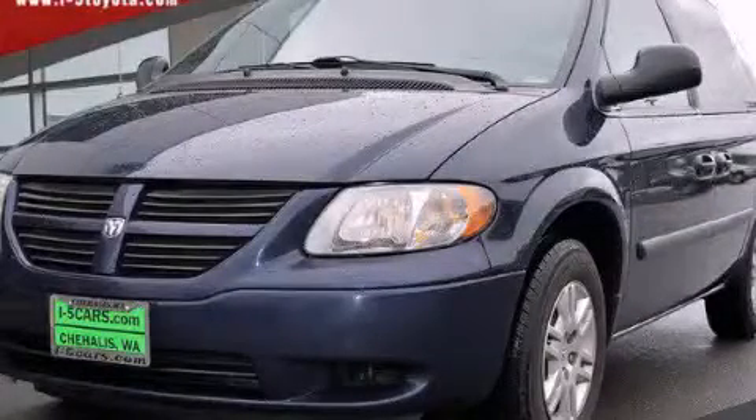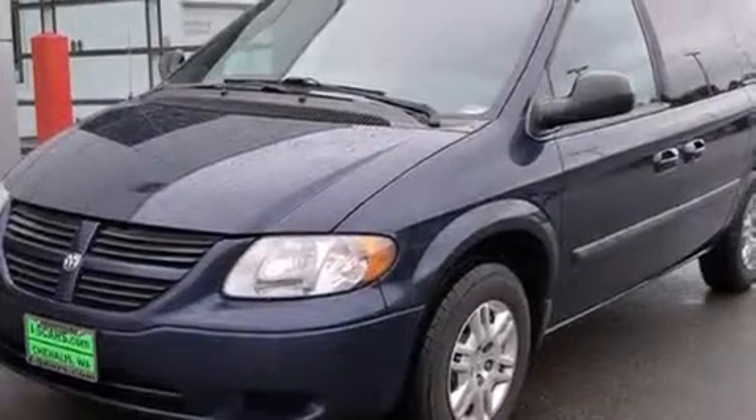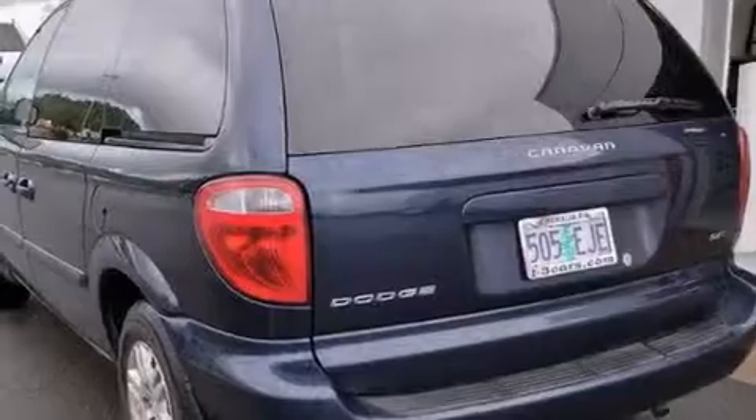This is a 2005 Dodge Caravan, room for the entire family. It has a 3.3-liter, six-cylinder engine and a four-speed automatic transmission.